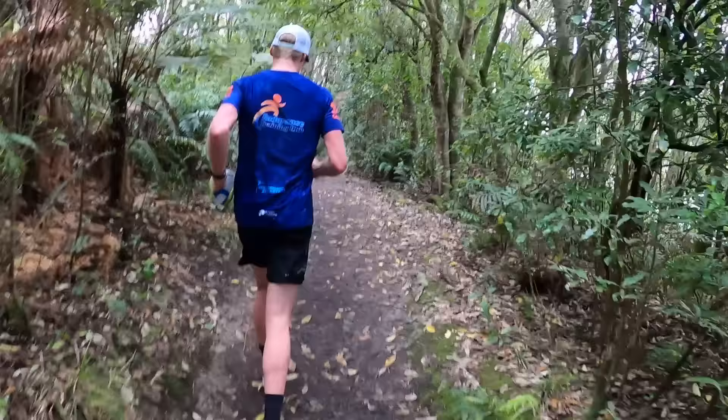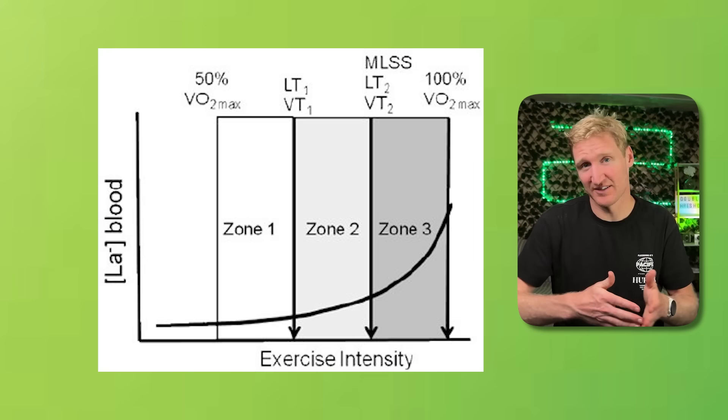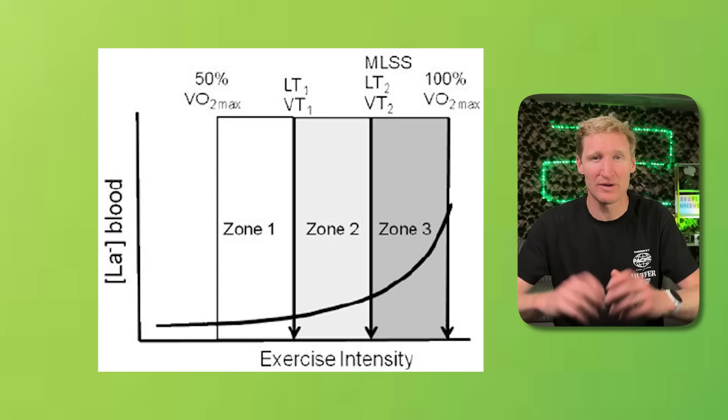I didn't just roll out of bed and start doing double threshold days. I took a long-term structured approach, progressing first with a singular tempo session and then a threshold session, and after around a month or six weeks I combined the two. Now you might ask: did you say tempo, but this is double threshold training? That's a common misconception — everyone uses the term threshold interchangeably when referring to LT1 and LT2. Lactate threshold 1 is the first point where lactate begins to accumulate in the bloodstream; it can still be steady state, around your aerobic threshold. LT2, or the lactate turn point, is what most people mean by threshold training — the point at which you exit steady-state lactate, acidosis occurs, and you get the burning sensation in your legs.